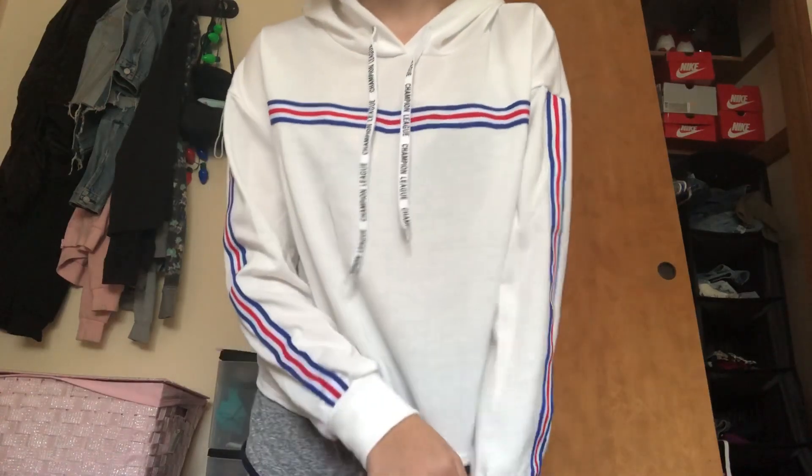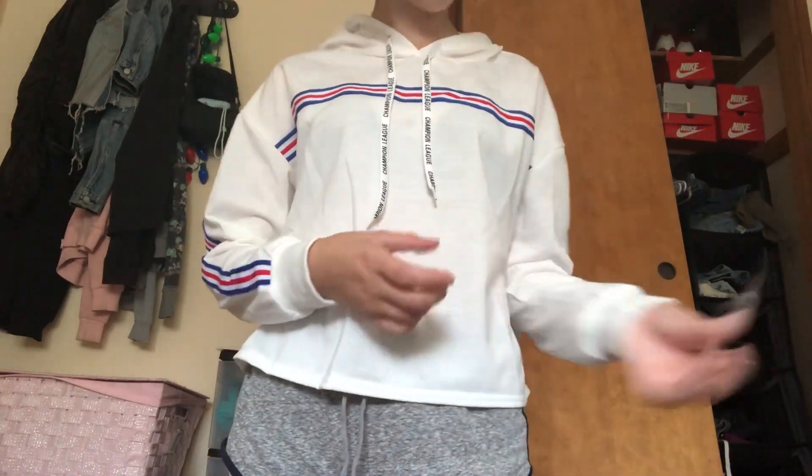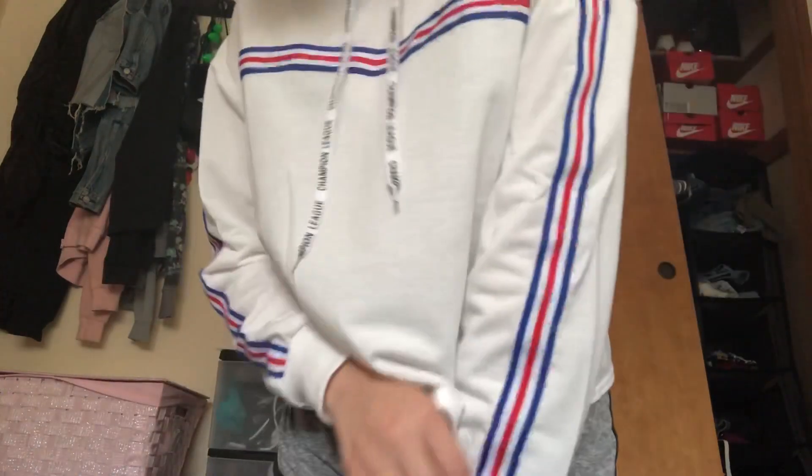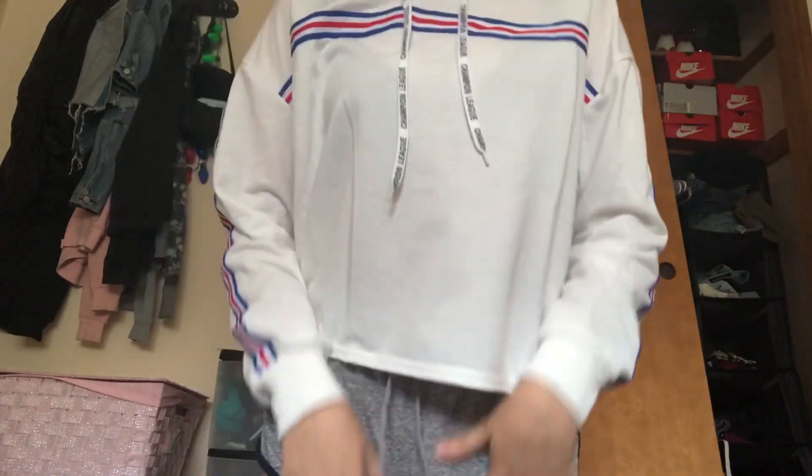Okay so this hoodie — I'm not wearing a shirt under it but I probably won't. This was $11. It's just like a white hoodie but they have these red and blue stripes, and then the strings say 'Champion League.' It's just a basic white hoodie, but I needed to grow my hoodie collection and I just love the simplicity of the stripes which adds so much to it.